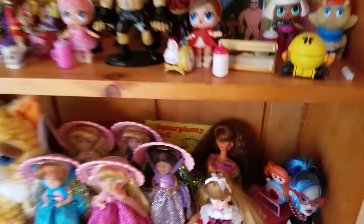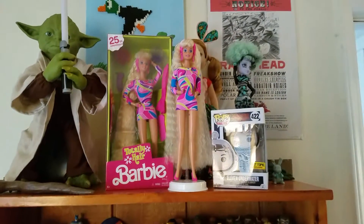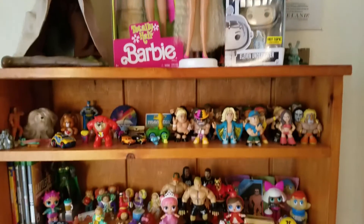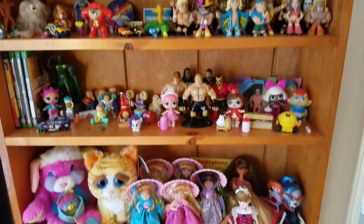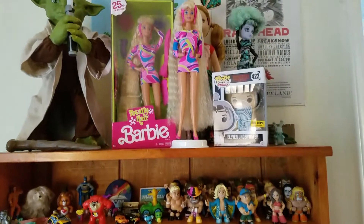So, other than the books, that is what I have on my bookshelf currently. Maybe I'll make another video like this once things change enough to be worth it. Hope you guys liked it. Thanks for watching. Bye!